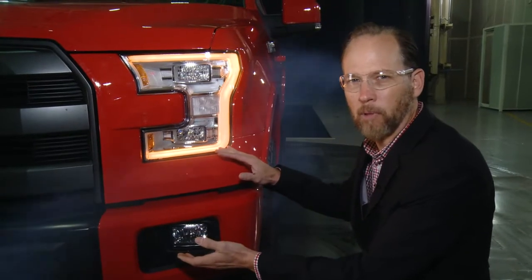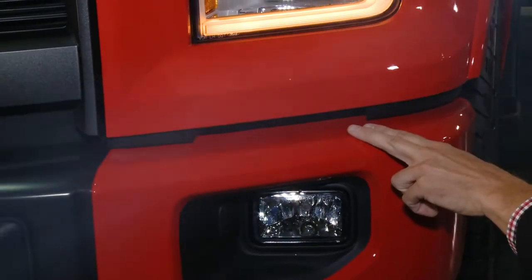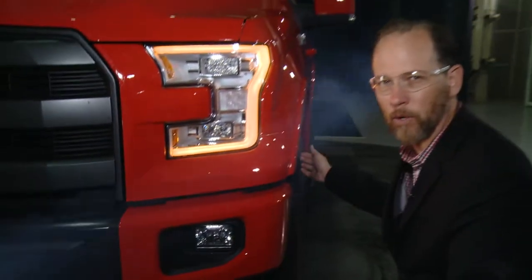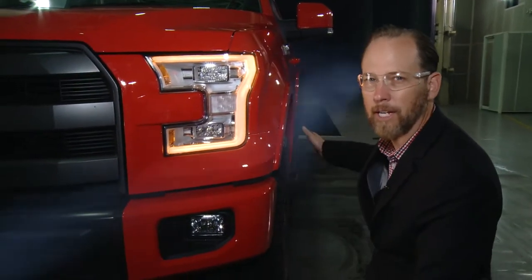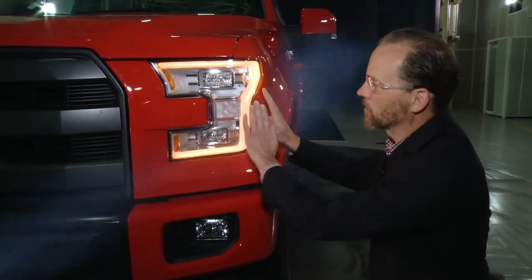We have a 25 mile an hour breeze blowing over the truck, so you can see how the wind cuts through the corner. Right in here, there's a channel that actually channels air from the front of the truck into the wheel well, letting it exit the side of the truck cleanly. We spent a lot of time on the front corner of the truck, finding the perfect balance of this corner.